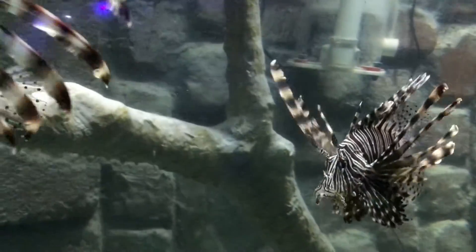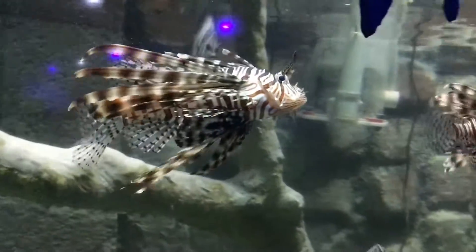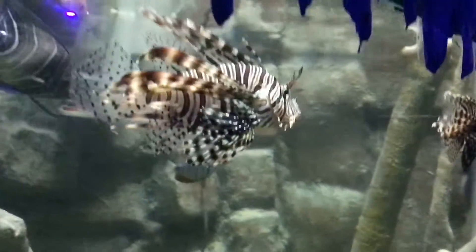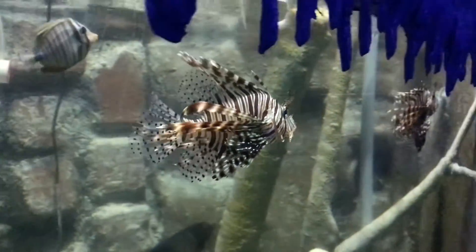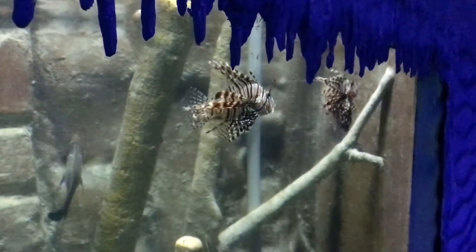Female lionfish can lay approximately 2 million eggs per year. The average red lionfish lives around 10 years.